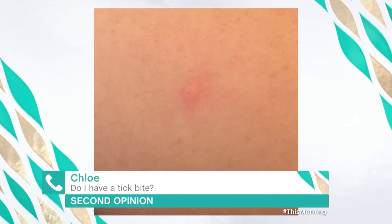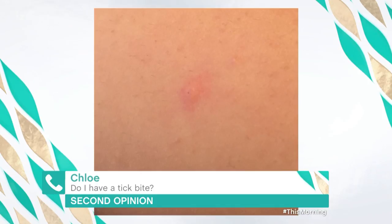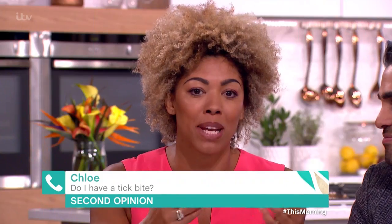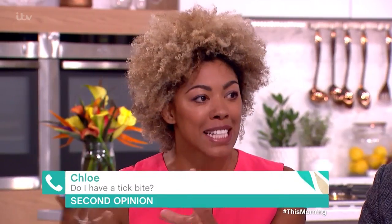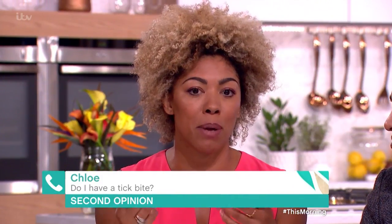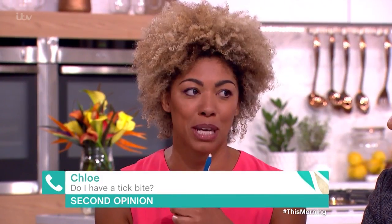In medicine, diagnosis comes from the history rather than just what we see. If this was someone who'd been out in a heath or woodland area, had a bite, felt a bit flu-like, and then a rash appeared days or weeks afterwards, that would be highly suspicious for a tick bite. But just looking at the photo, it just looks like a bite.